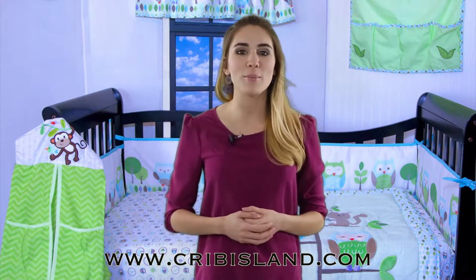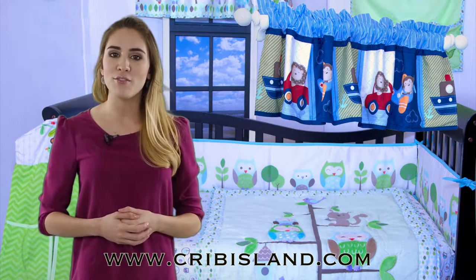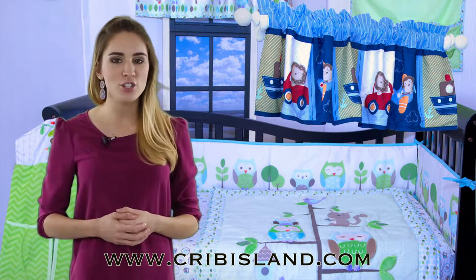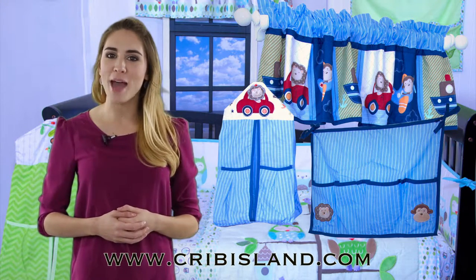Crib Island doesn't just offer any bedding set — they sell complete nursery crib bedding sets that include nine pieces. Packages include window valances, a crib quilt, skirt, and fitted sheet, four-piece crib bumpers, a diaper stacker, a toy bag, and a pillow.